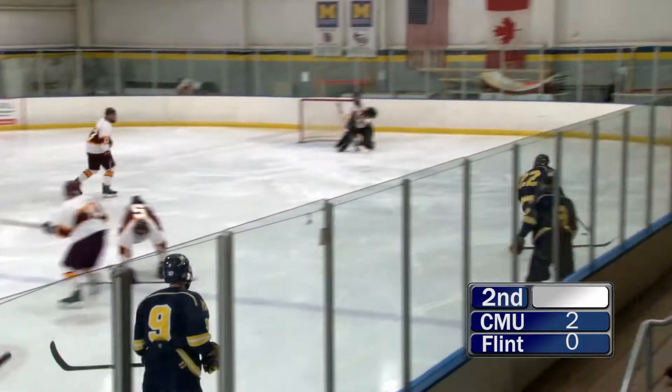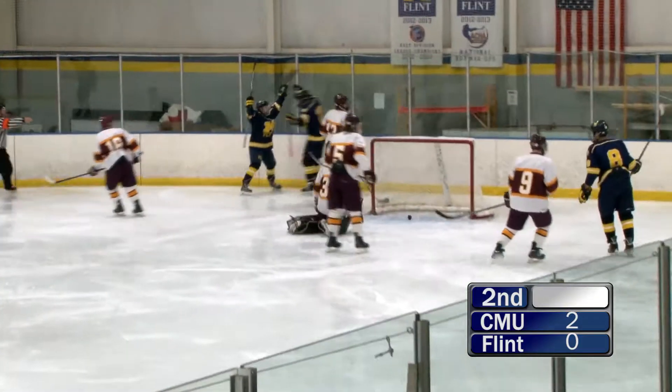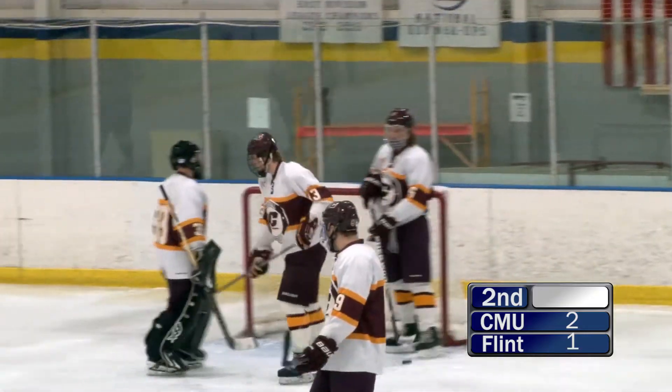He is definitely being a necessary contributor so far in the season. U of M Flint is getting a centering pass, and it's a goal for U of M Flint. And they are right back in this game.